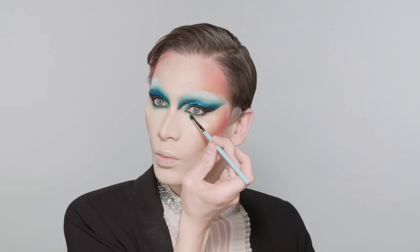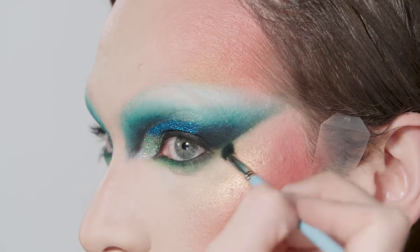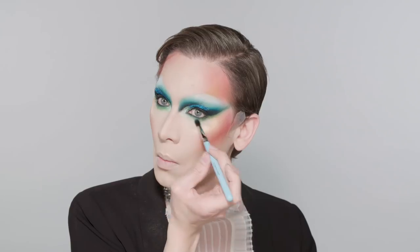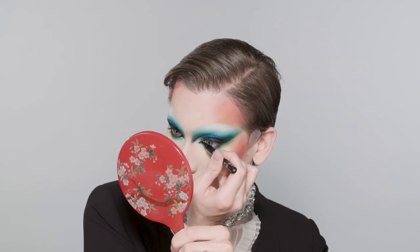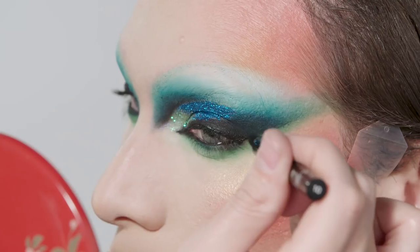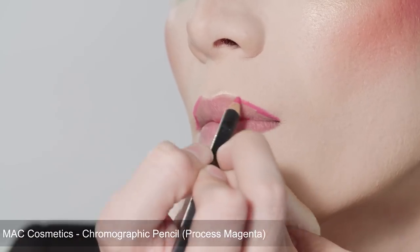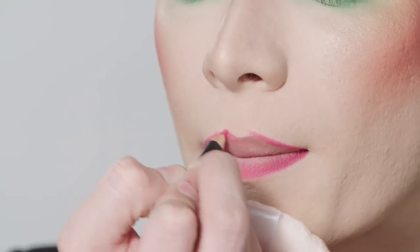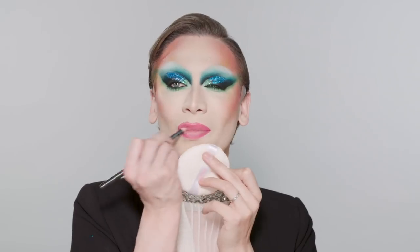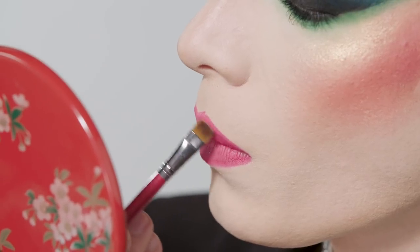I'm now anchoring the waterline with a black liner faded out into an extraordinary green shadow. In keeping with the saturation, I'm using a chromographic pencil by MAC to really pump up the shape and intensity of the lip. And to add a bit of shine, a nice creamy lipstick.